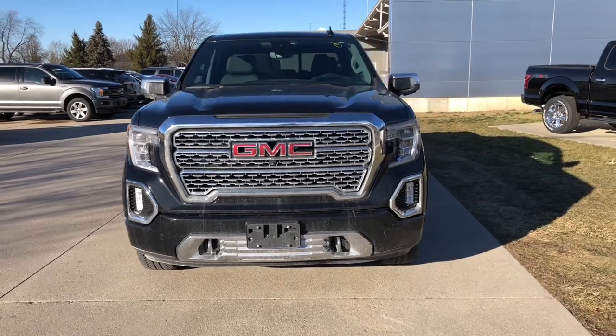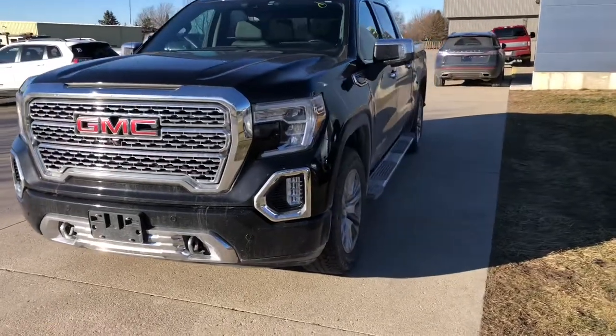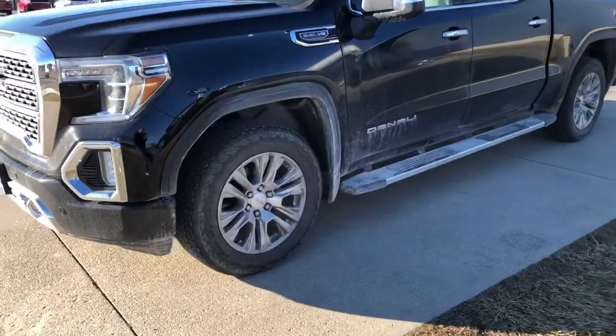Hello, Chris Weiss here from Terry Hendricks Ford in Archibald, Ohio. Just wanted to get you a quick walk around video of this 2019 GMC Sierra Denali.